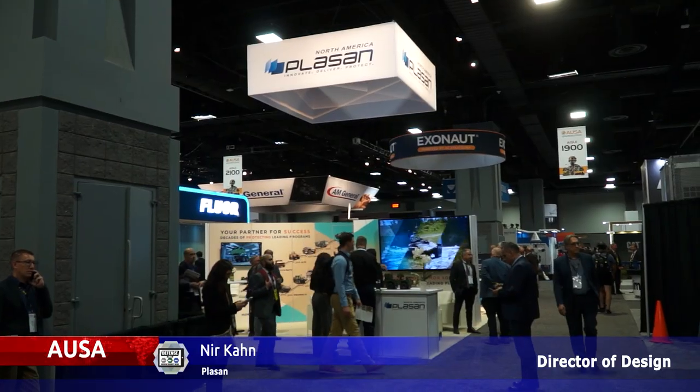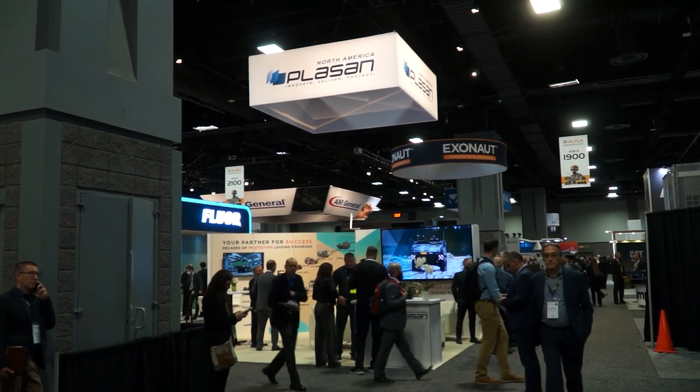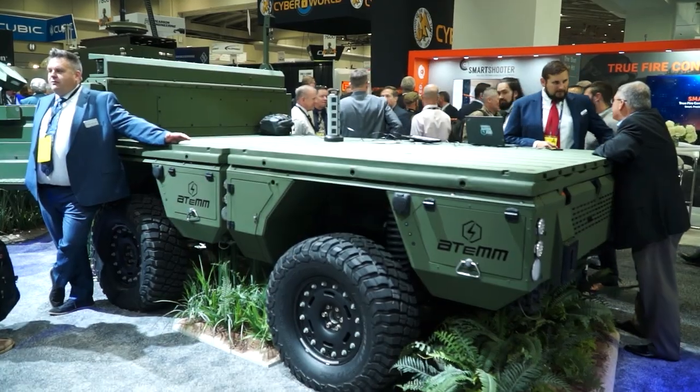I'm Nir Khan, Director of Design for PLASAN. As always we're showing a few different things here. One of the products we're showing is the Atom. One of the main vehicles is actually up on display on the GM Defence stand.